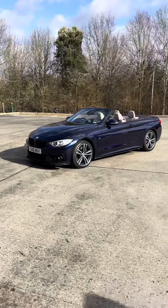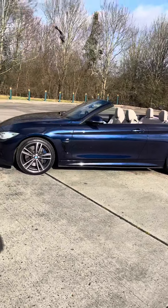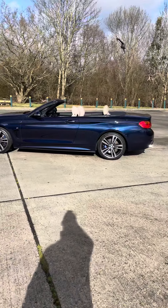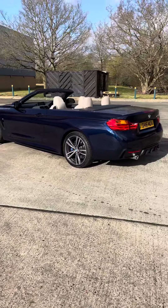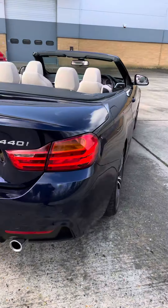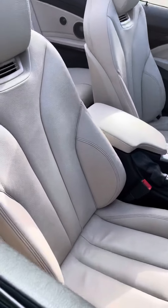Next up we have this 2016 BMW 440i Convertible in Tanzanite Blue — it's an Individual colour. This has covered 60,000 miles. It's got the M Performance brakes, the sports gearbox, and an M Performance style kit on it. Inside we have the Oyster Dakota leather.